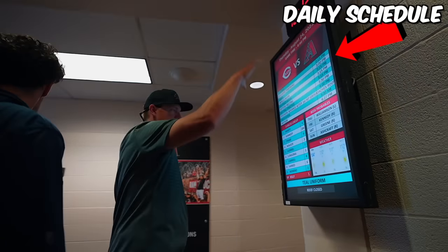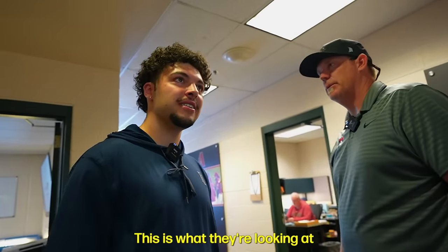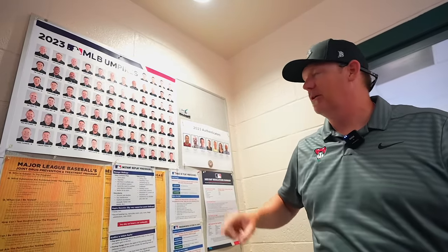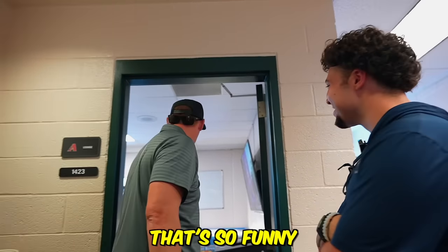Every day you get the team schedule of what's going on before the game — bunting, infield work, science, yada yada. So this is what the players are looking at. This is kind of a little cheat sheet — you know who's umpiring the game. That's Bill Miller, he's at first base. You know the name — that's so funny.